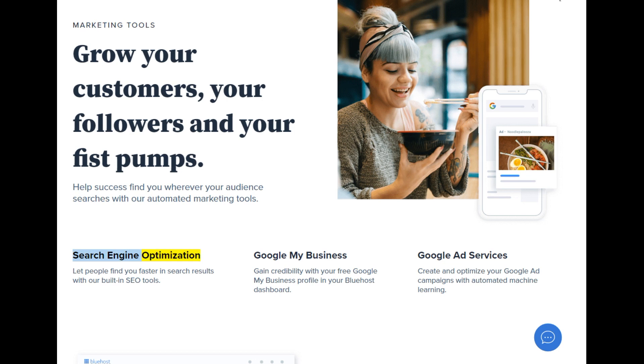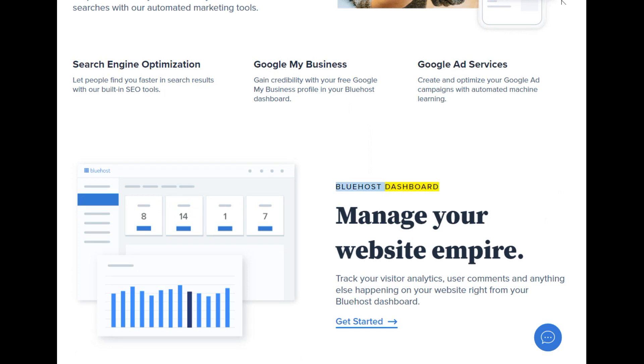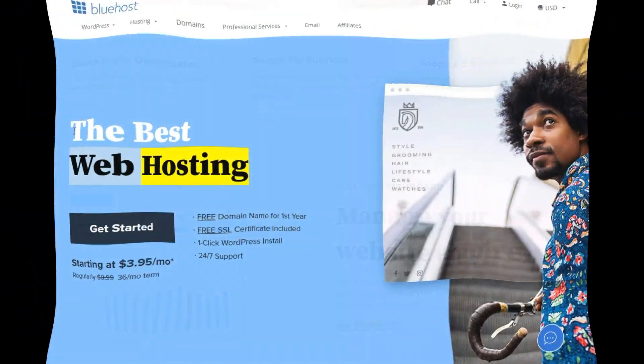Search engine optimization: let people find you faster in search results with built-in SEO tools. Google My Business: gain credibility with your free Google My Business profile in your Bluehost dashboard. Google Ad Services: create and optimize your Google Ad campaigns with automated machine learning. Bluehost dashboard — manage your website empire. Track your visitor analytics, user comments, and anything else happening on your website right from your Bluehost dashboard.